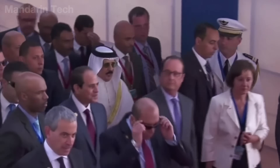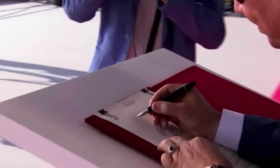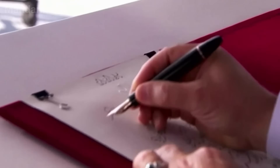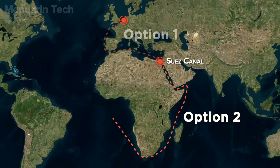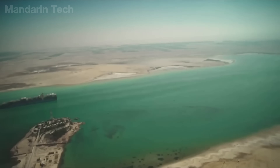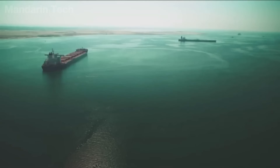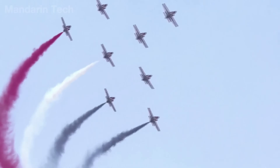In August 2015, the new Suez Canal was officially inaugurated, allowing two-way vessel traffic along a total of 72 kilometers, reducing transit time from 18 hours to only 11 hours, and cutting waiting time from 11 hours to just 3 hours. This project not only doubled the canal's capacity, but also reaffirmed Suez's strategic position as one of the world's most critical maritime trade routes.